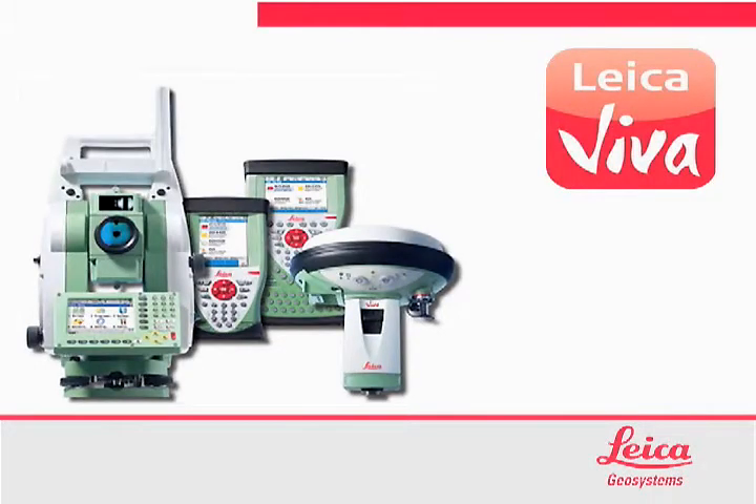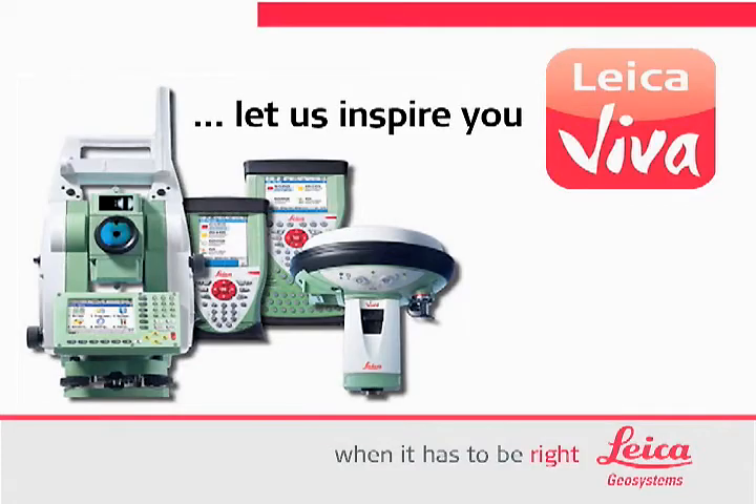Leica Viva takes your vision to profitable reality. Let us inspire you.